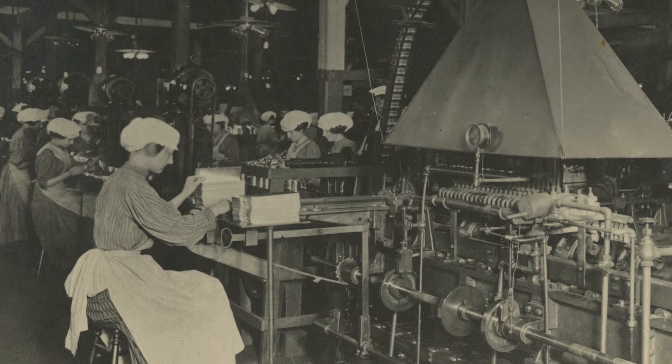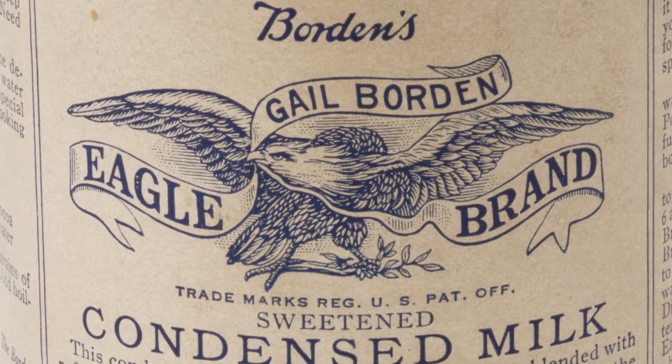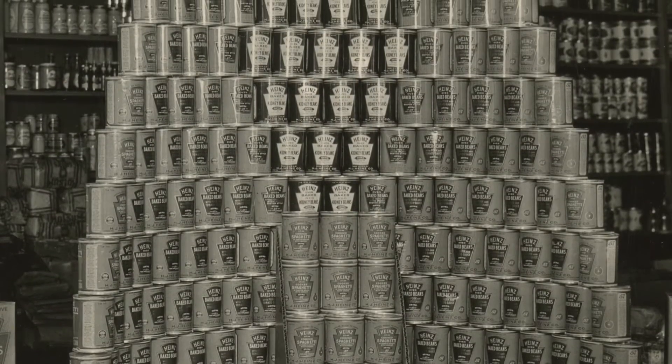In the 1850s, American Gail Borden successfully preserved milk by reduction. Borden sold their condensed milk for the first time in 1858. Canned food was revolutionary for its time and came to change the way that people all over the world experienced food.